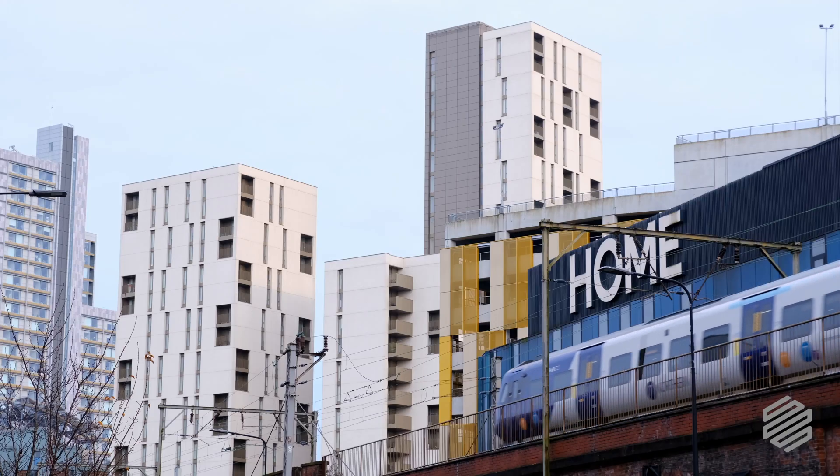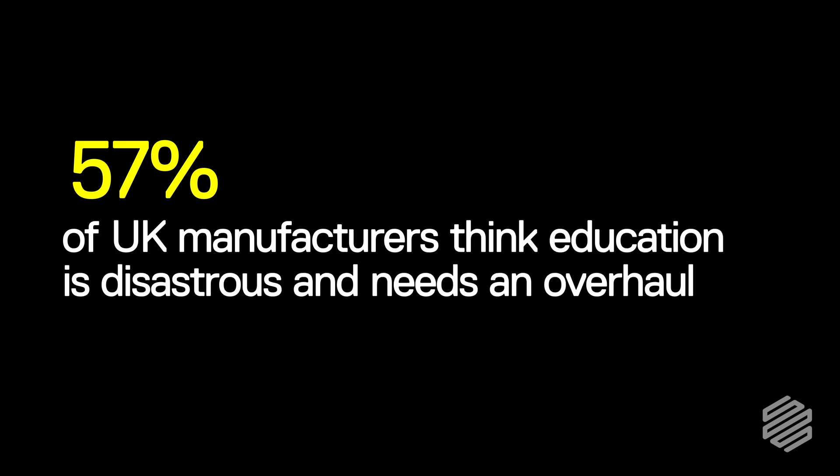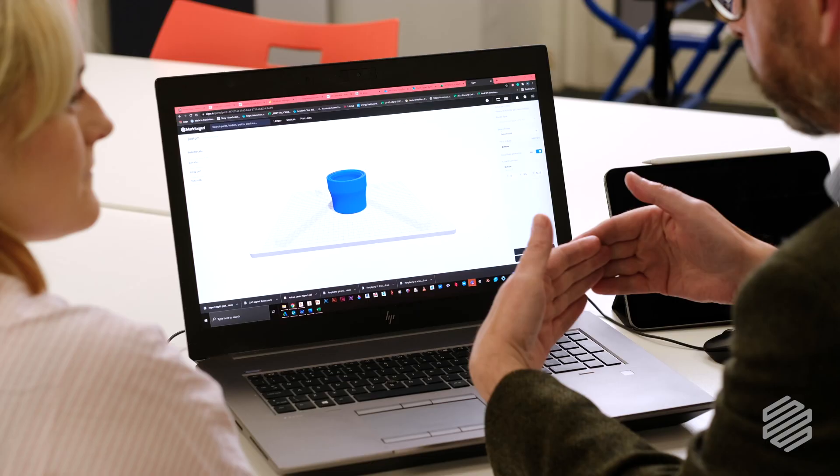A key role of Prince City is to go out to industry, from SMEs right the way up to larger companies and multinationals. All of the people we speak to come back with the same response: they're looking for graduates who understand additive manufacturing and how to bring that skill set into the company.